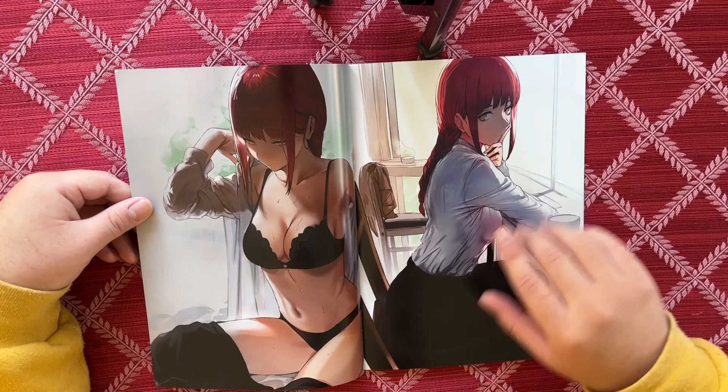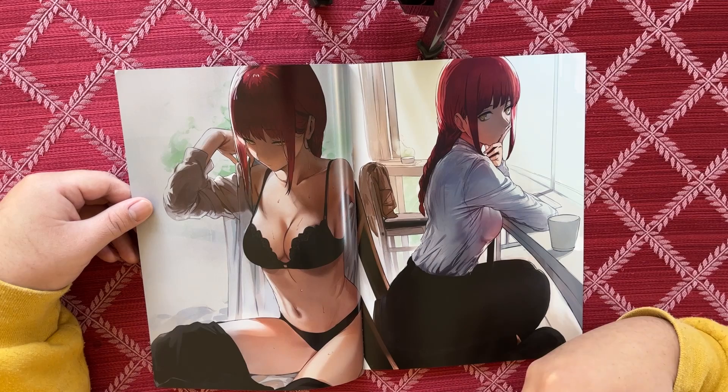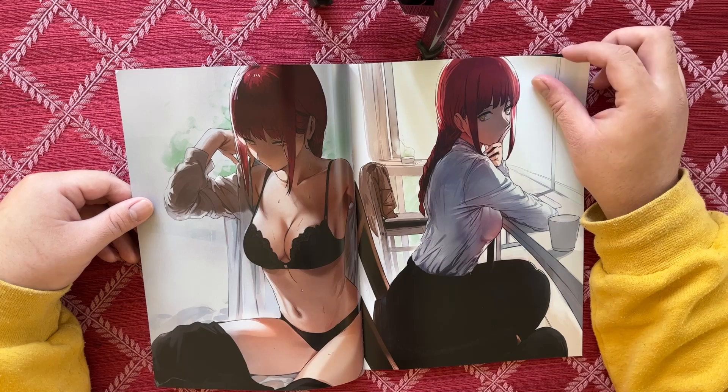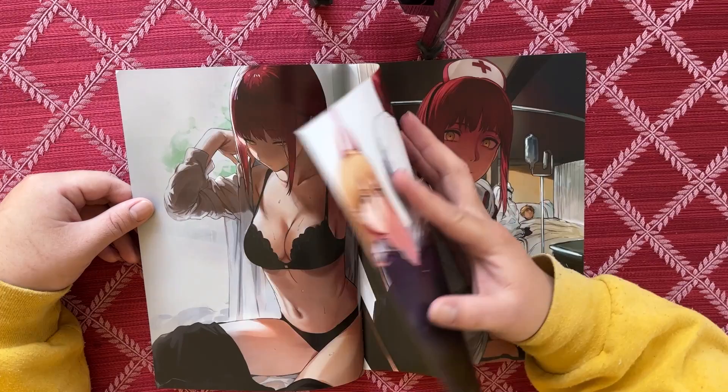I just wish this part right here was cleaned up a little — it's kind of messy. Usually I like that kind of stuff, but you can see right here this was clearly part of the background coming through on top. Just clean it up a little bit, because it's right there.